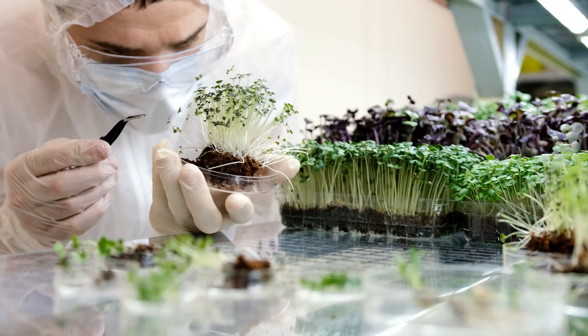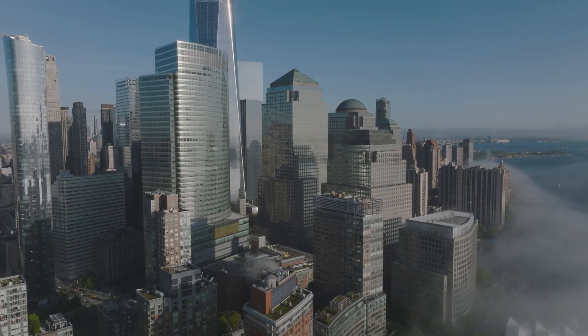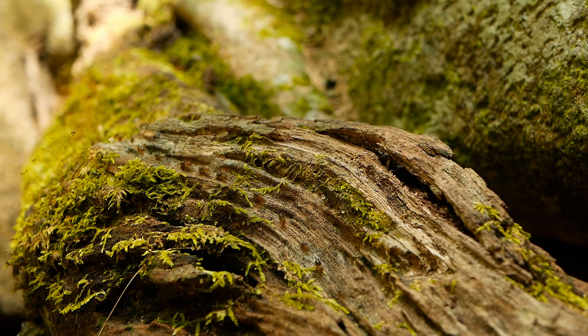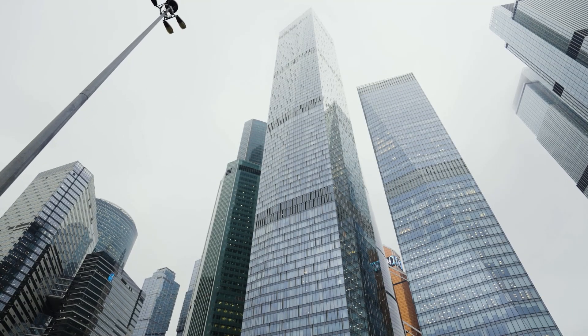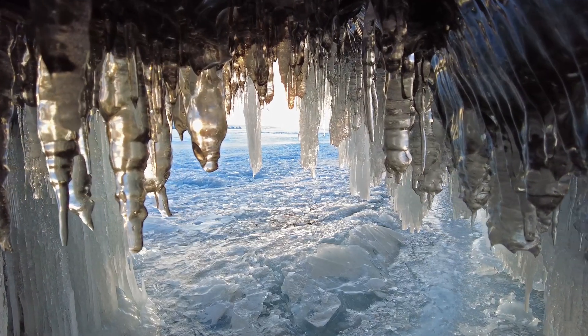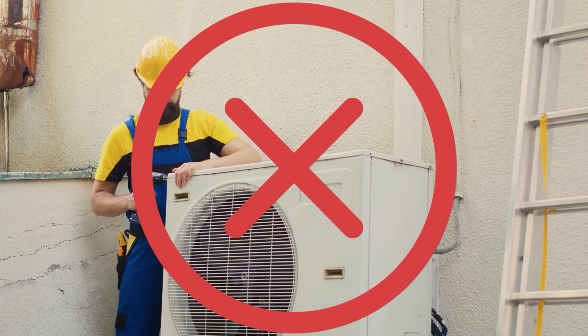Finally, they understood that this clever design from tiny termites could be used in our buildings. By mimicking nature's way of cooling, they could create energy-efficient structures. These buildings would stay cool naturally, much like a cave stays cool in the summer, reducing the need for energy-guzzling air conditioners and helping the planet.